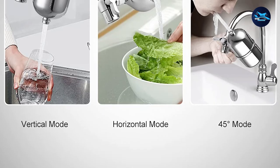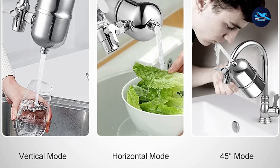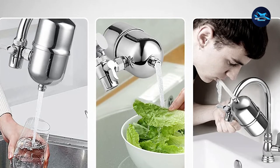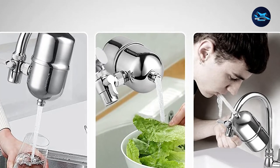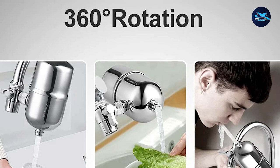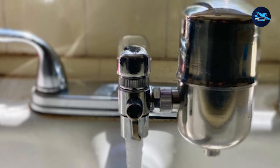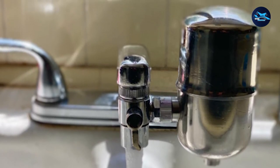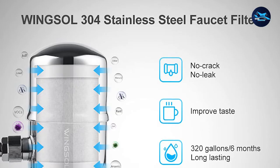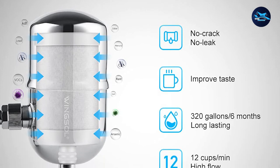Unlike other faucet filters, Wingsall built this filtration system with absolute quality and great design. Apart from the filtration cartridge, the system uses 304 stainless steel, which prevents cracks and water leaks often experienced by low-quality filters due to water pressure. It is strong and durable to withstand most water pressure in all homes. Each cartridge is able to withstand 200 gallons of filtered water, and annual maintenance costs just $40 yearly for the usage of two people.